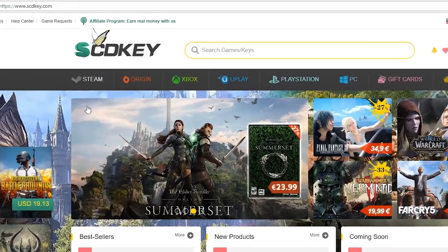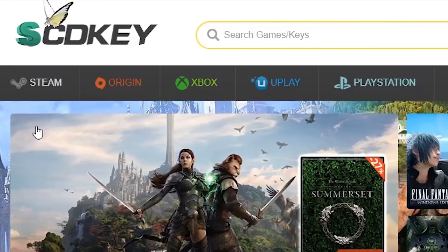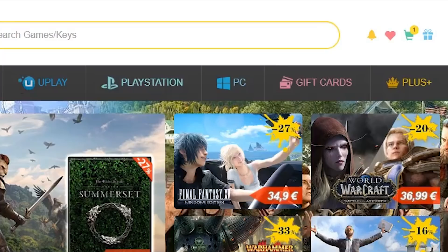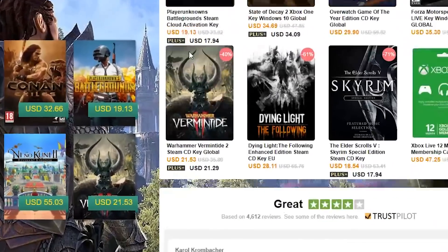This is where SCD Keys will help. This site is where you can get Microsoft Keys, Game Keys, Steam Keys, Uplay Keys, PC Games Keys, PS4 Xbox Prepaid Cards, Gift Cards and many more at a cheap price. As you can see, this site has many popular games where you can buy keys at a low price.